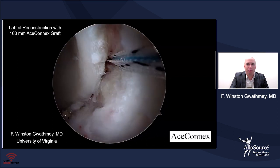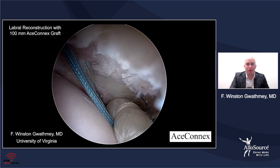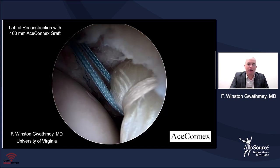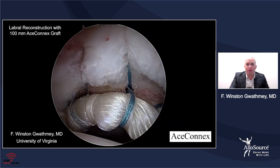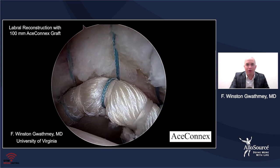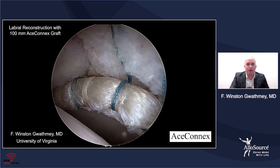We use several portals in order to do this. What's so nice about this graft is, first, I didn't need to prepare it, and second, it handles really well inside the joint. It's whip stitched in a way that as you manipulate it using graspers, it really doesn't lose any of its integrity. You're able to position it up onto the rim and tension each anchor appropriately, and the labrum maintains its appearance.